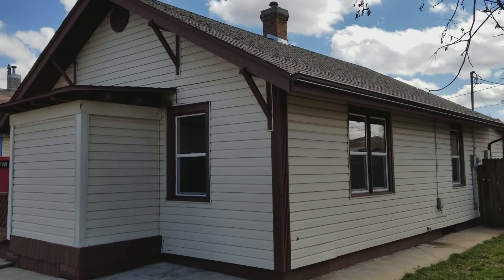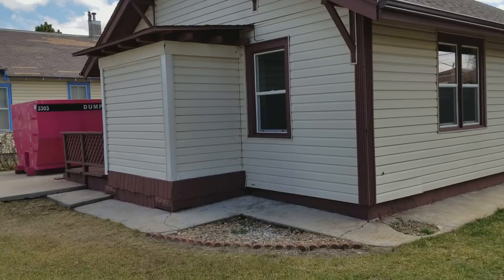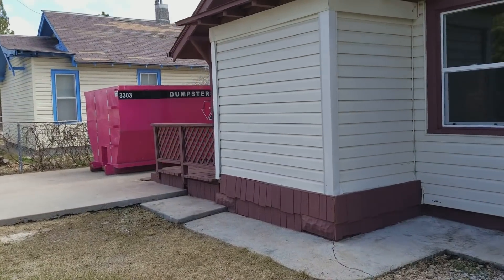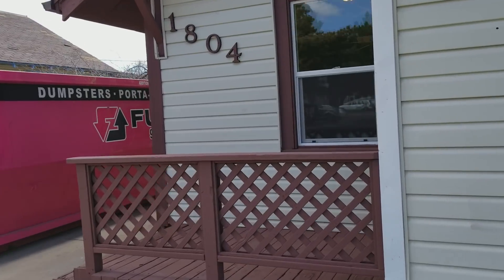On the outside, you can see we did paint the trim on the roof. Didn't do a whole lot else, but we'll take a look inside and see everything. Make sure you check out InvestorMore.com for more information on my flips.